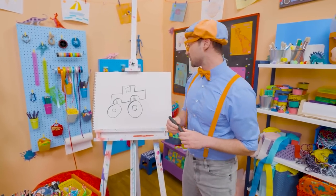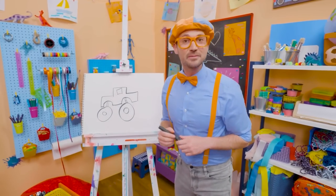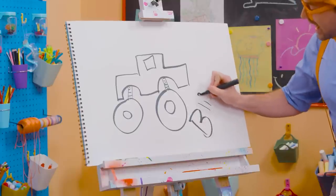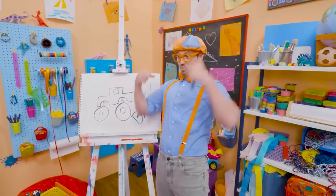Well, if you want to draw some more with me, all you have to do is search for my name. Will you spell my name with me? B-L-I-P-P-I. Blippi! All right, see you again!